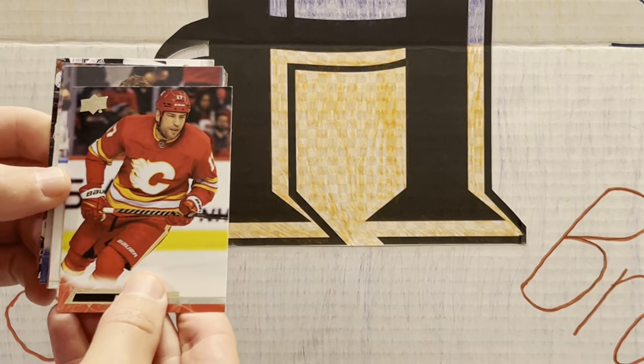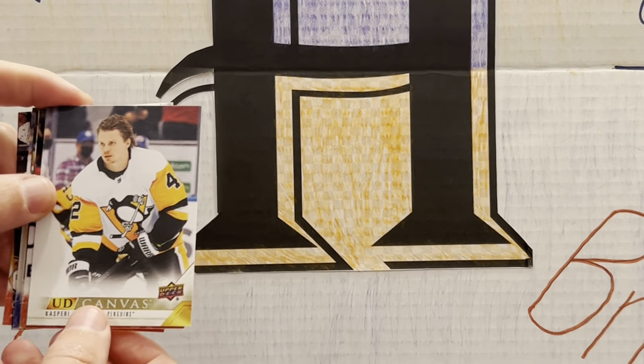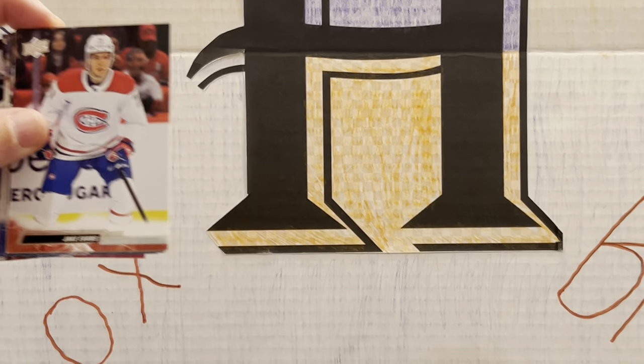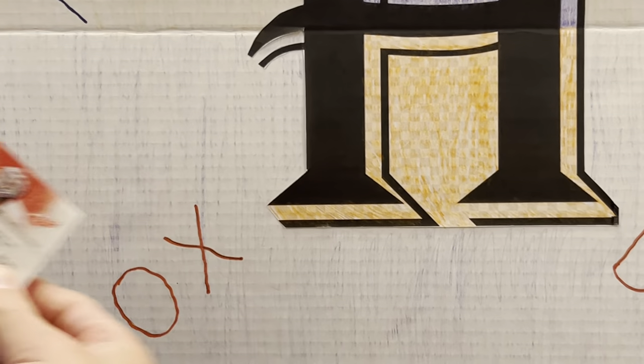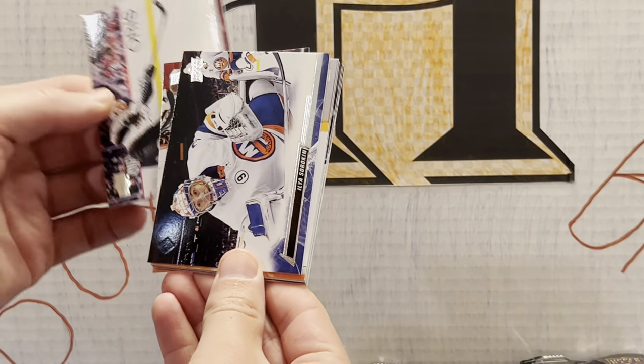Let's move through this — we have a canvas of Casperi Kapanen. I like the canvases this year. The design is really nice. I like the colors — the color scheme is nice. Upper Deck did a nice job with this.